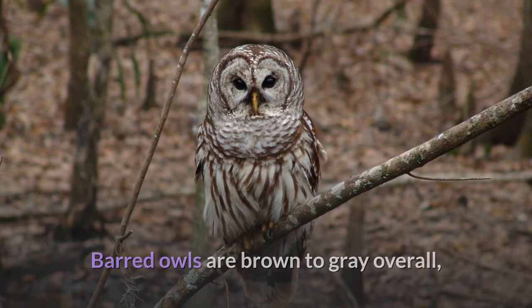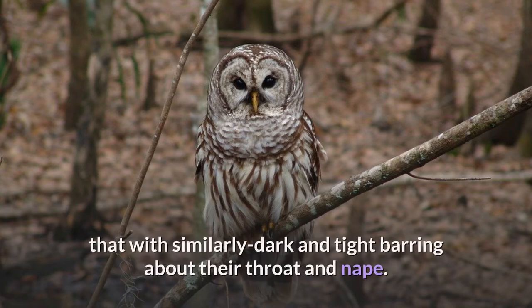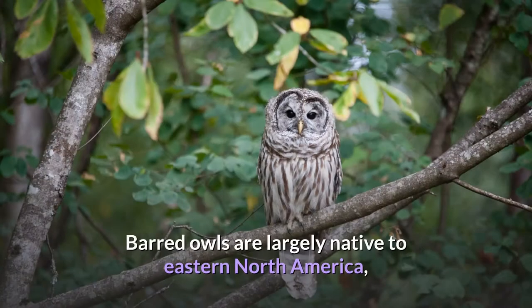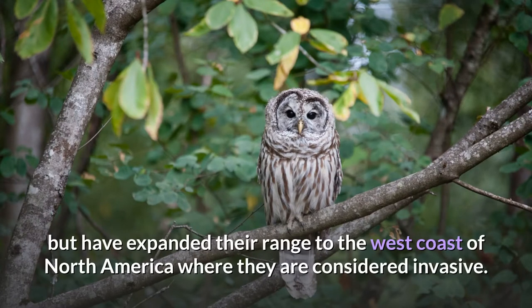Barred owls are brown to grey overall, with dark striping on the underside contrasted immediately above that with similarly dark and tight barring about their throat and nape. Barred owls are largely native to eastern North America, but have expanded their range to the west coast of North America where they are considered invasive.